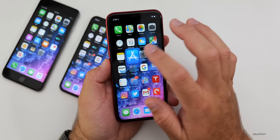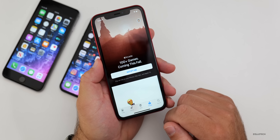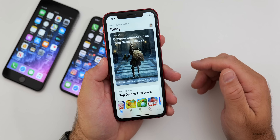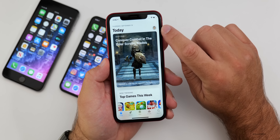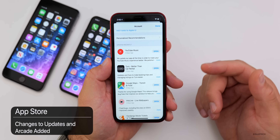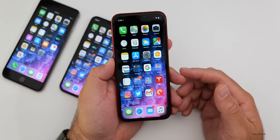The other change in the App Store is you have Arcade down at the bottom — this may be available now or a little bit later. To check for your updates, tap the new icon in the upper right, and then scroll down a little bit and you'll see Updates. If you have any updates, they'll show up there.